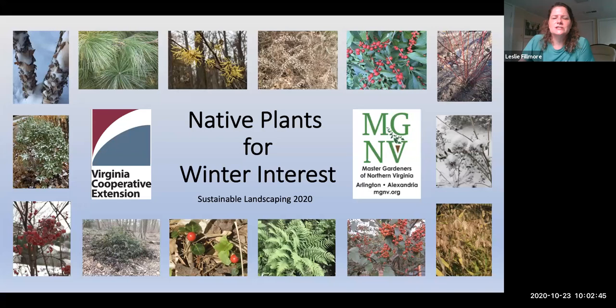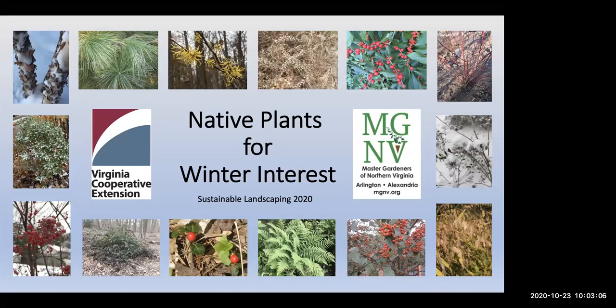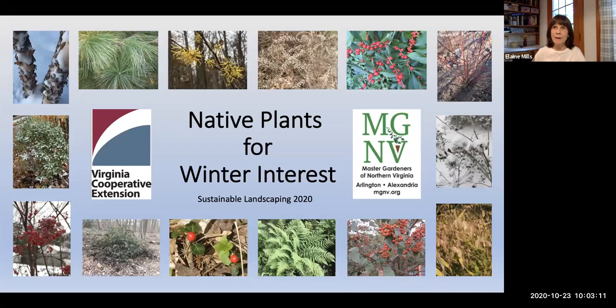Colleen will be directing your questions typed into the chat to Elaine during specified breaks. Welcome everyone to our presentation on Native Plants for Winter Interest. This is one in a series on sustainable landscaping brought to you by the Arlington Alexandria Master Gardeners Unit of Virginia Cooperative Extension and Master Gardeners of Northern Virginia.